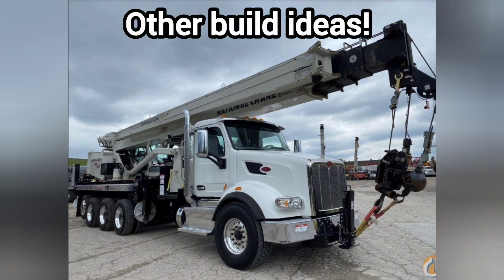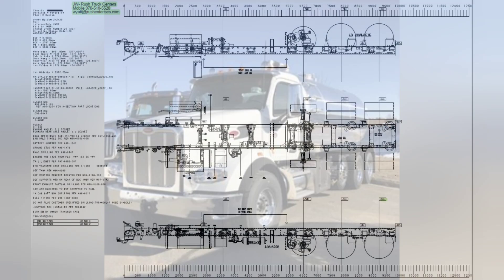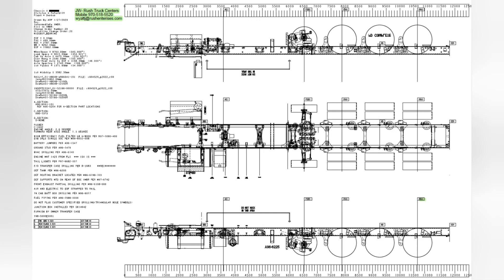Six of these trucks: we have three tandems that have PTOs and cameras already installed, and three of the tridems also have PTOs installed. I do have specific specs and layouts for each truck, so that you can see right down to the millimeter how these trucks are built outside of the video.